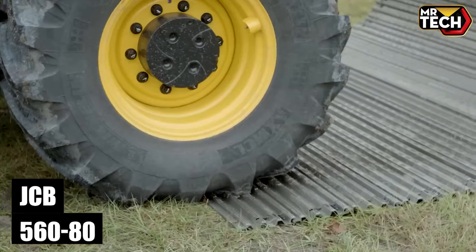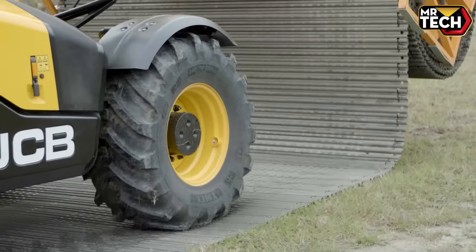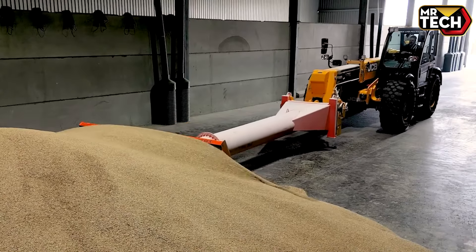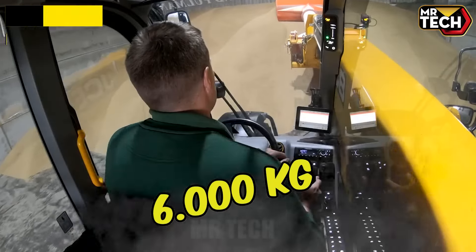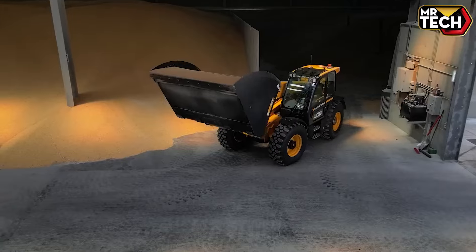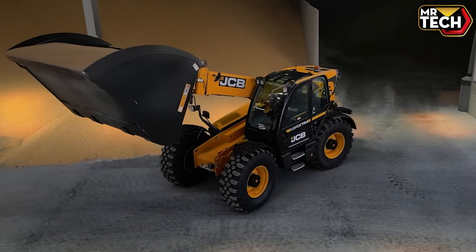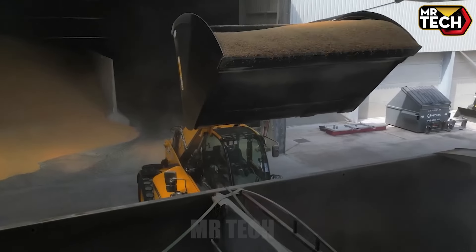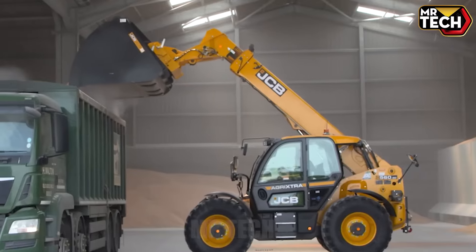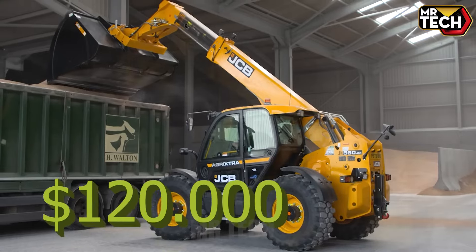Introducing the JCB 560-80 Agri Plus — the most powerful telescopic handler yet. With a lift capacity of 6,000 kilos and dimensions of 5.27 x 2.49 x 2.49 meters, this UK-made machine excels in performance. The Command Plus cab offers a quiet, spacious ride with exceptional visibility. Priced at $120,000.